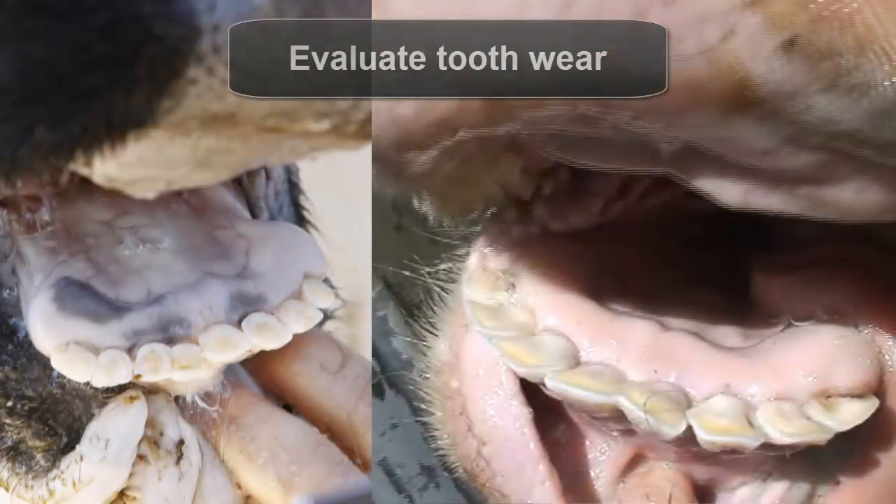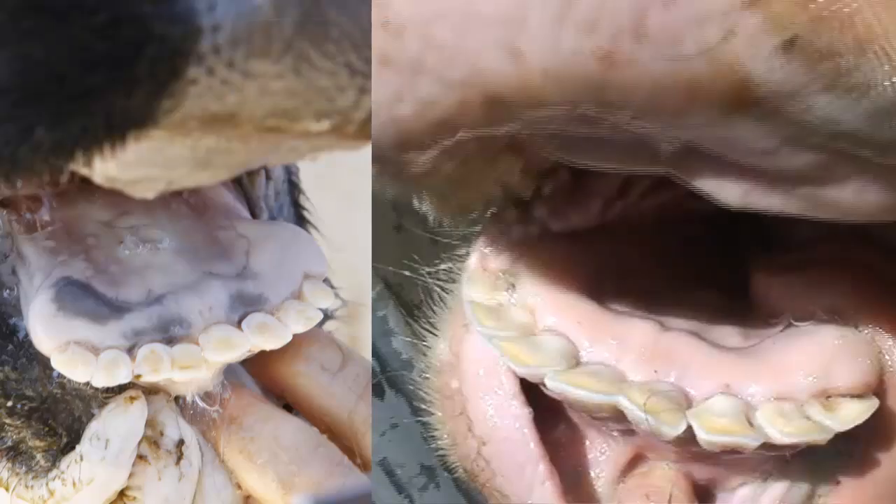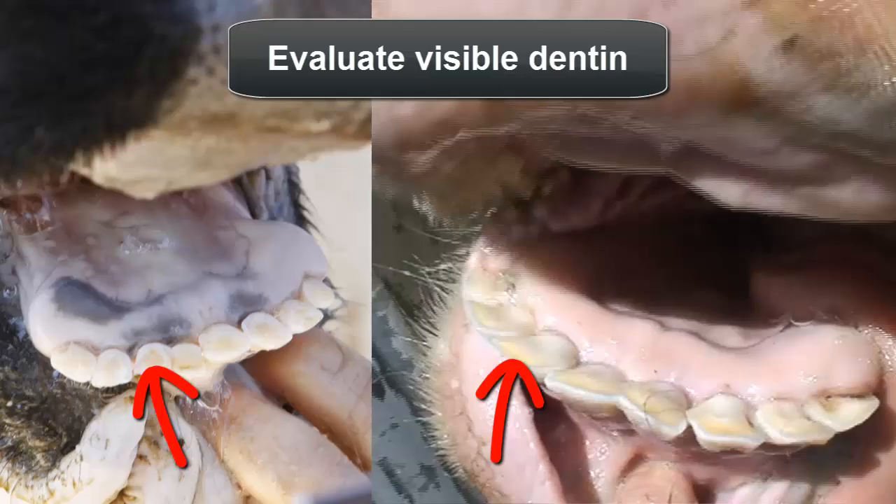As an animal ages, tooth wear will become progressively evident. It is important to remember that tooth wear can depend on the animal's diet and genetics. Dentine is the soft inner core of a tooth — it's much darker in color than the enamel, which is the hard white outer coat of a tooth. As a tooth wears, dentine, or a dental star, will appear more evident over time.